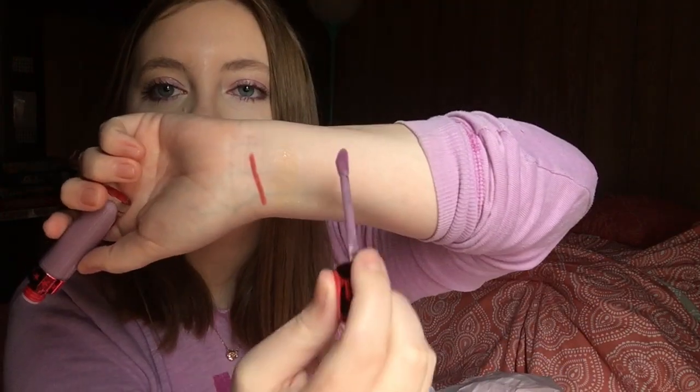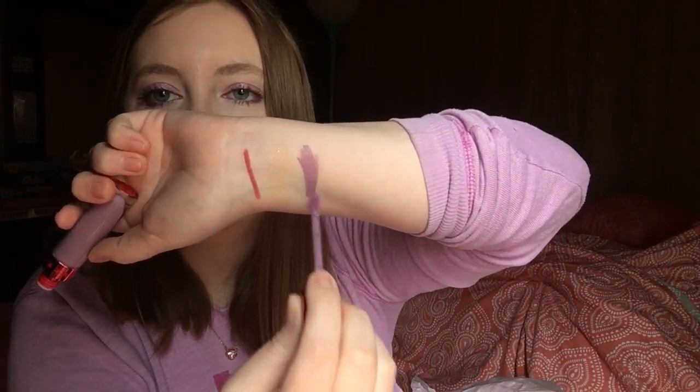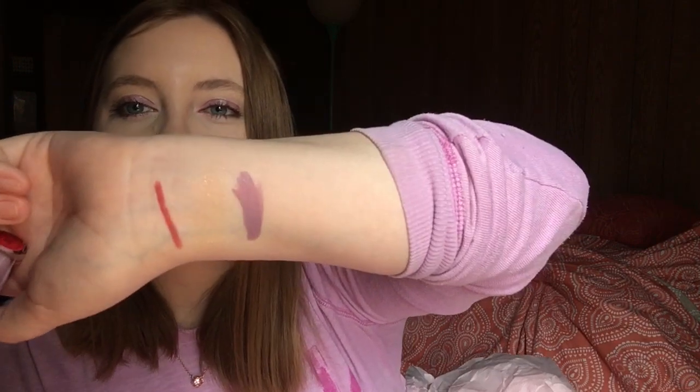The next thing I see in here is the shade Self Control of Allure Liquid Lipstick. This one looks to be purple, so I'm really into that. I really, really wanted to get something purple. Oh, I love that color — I'm so into that. I love that.